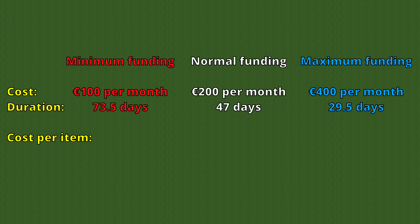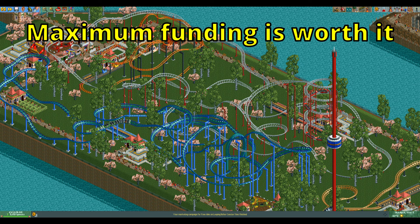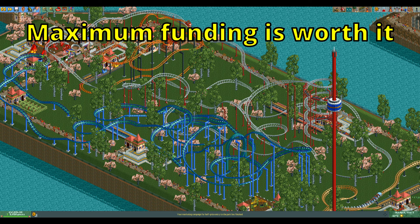If you look at these numbers you can see that they don't all have the same cost efficiency. In fact, the more funding you give, the more you are spending per new ride or scenery theme researched. With the lowest funding you spend 240 euros per item on average, with normal funding you spend 307 euros per item, and with maximum funding you spend 384 euros per item researched. Generally I would say it is worth it to spend a bit more, as getting an important ride or stall a bit sooner can make a much bigger difference than the extra cost you paid to get it that quickly.